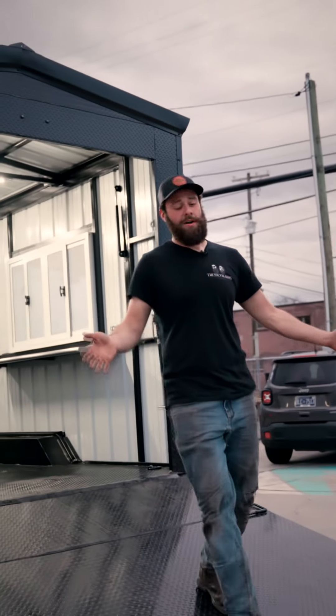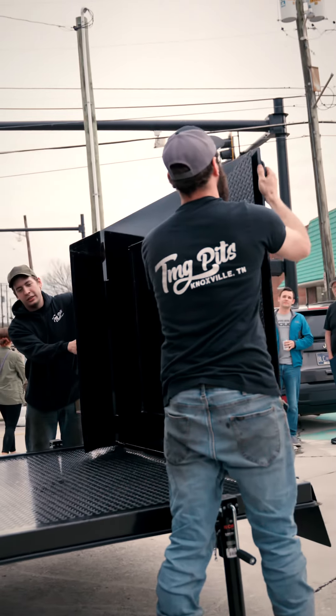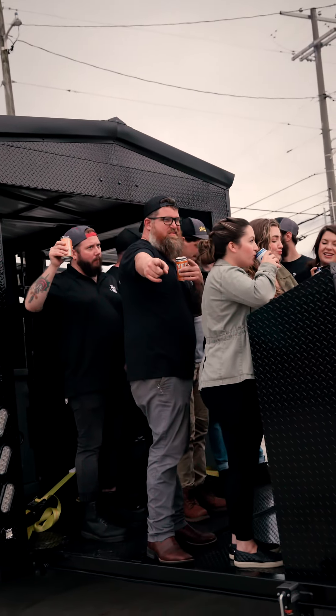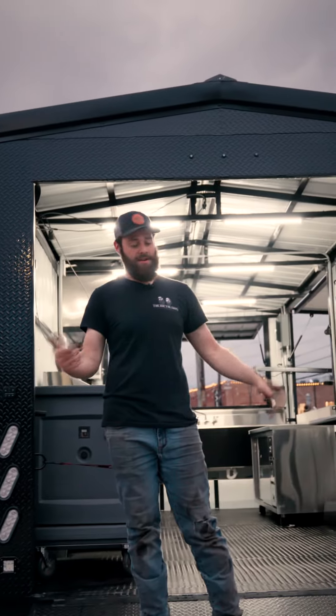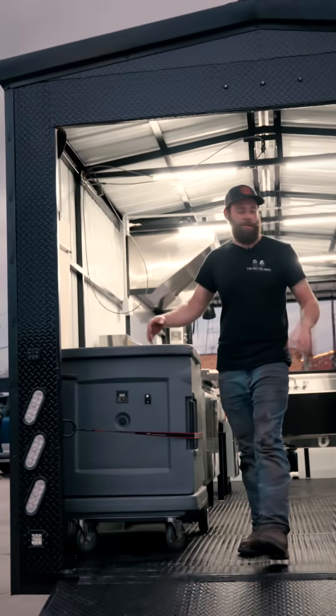It's pretty crazy — it also doubles as a fold-up cocktail bar. So we set this gate up level with the floor right here. It folds up, folds out, and we got a butcher block top that goes onto it. Hey, it's a cocktail bar just like that. We call this the party barge right here.